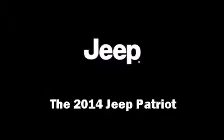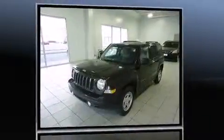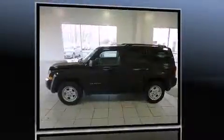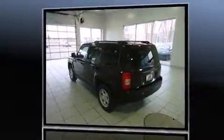The 2014 Jeep Patriot features a front-wheel drive platform, an automatic transmission, and a 2.4 liter four-cylinder engine. Jeep prioritized fit and finish as evidenced by front fog lights, a roof rack, and much more.